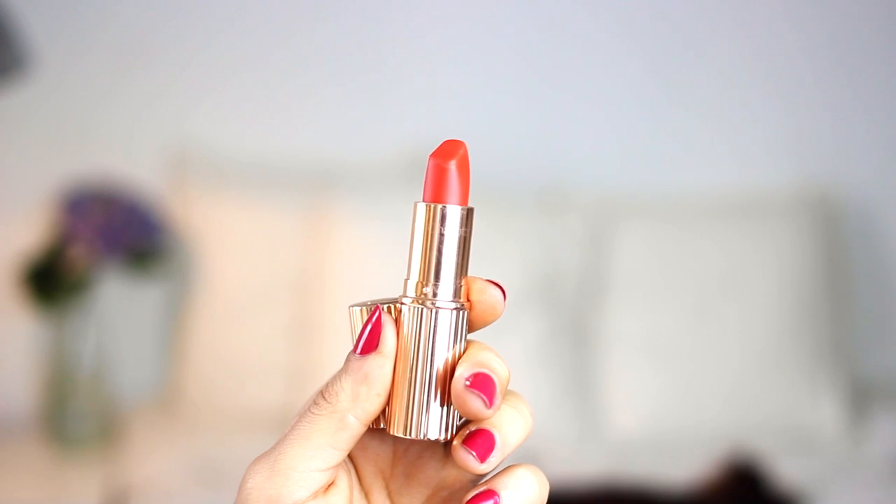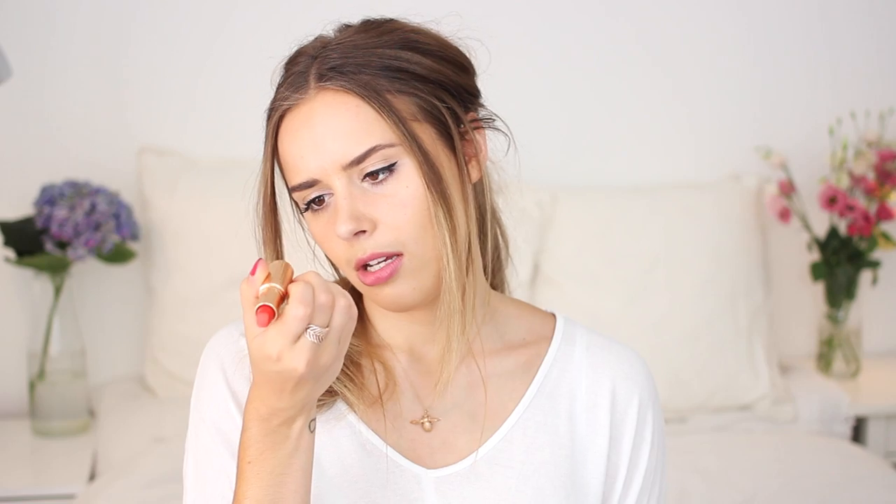I'm going to get started with my most recent and possibly most summery favourite which is the Charlotte Tilbury Matte Revolution lipstick in the shade 1975 Red. I always forget what it's called because I get it confused with Red Carpet Red. But anyway, this is a lovely kind of reddy, pinky, corally, orangey red. It's got a mixture of everything and it's perfect for summer. It's still red but it's definitely got a more summery vibe to it. It's a little bit more bright and in your face — not dark at all.